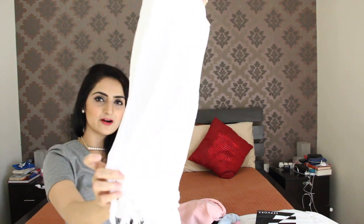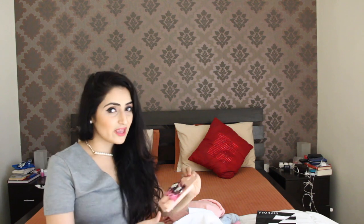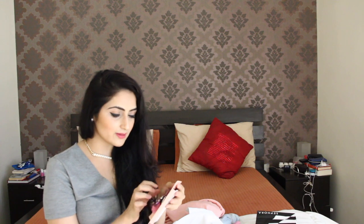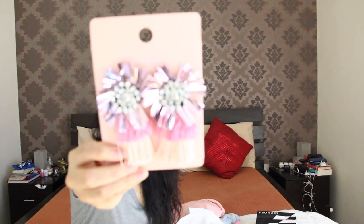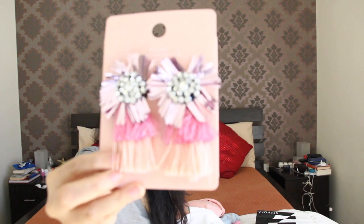I got this from Zara as well — it's from their latest collection. By the way, have you guys seen Zara's latest collection? It is everything you want — I mean, I want to buy the entire store! I have a thing for statement accessories. I love fringe earrings and I love everything that's big and bold. These are the coolest summer earrings from Zara.